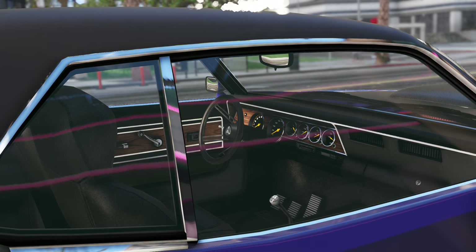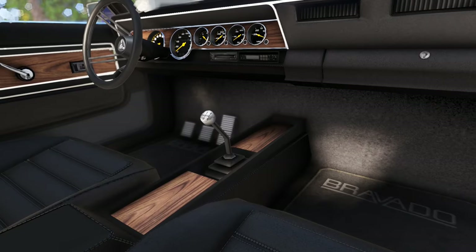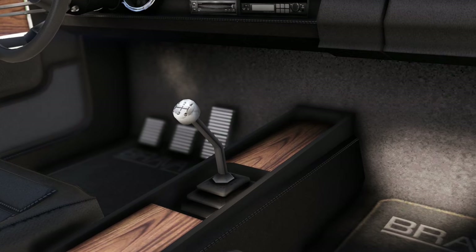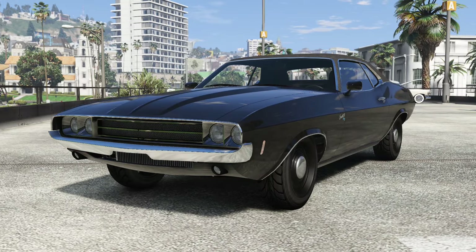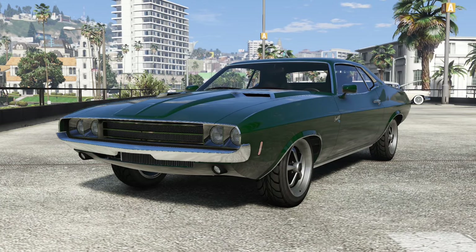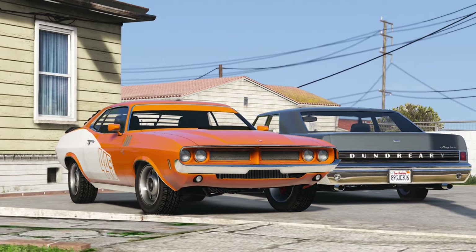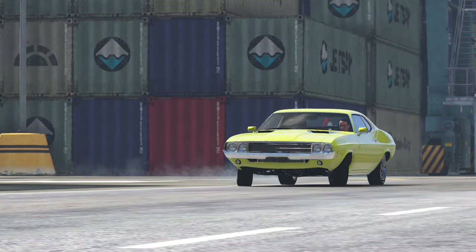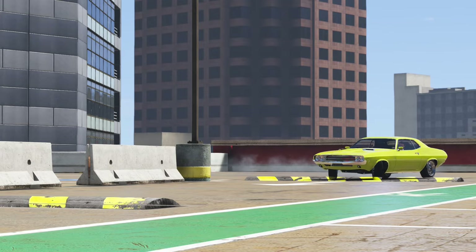Inside, you'll find nothing but the necessities, save for the wood grain which runs along the gauge cluster, doors, and around the tall gear shift. That's not to say the gauntlet didn't have options. Bravado is the undefeated champion of mix-and-match packages and trim levels. If you had the money, you could circle all the options you wanted, just like a Christmas catalog. Whether your gauntlet came with a slant 6 or a monstrous 445 block, it handles about as well as its contemporaries.